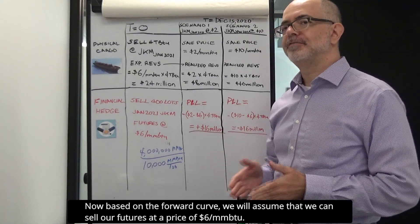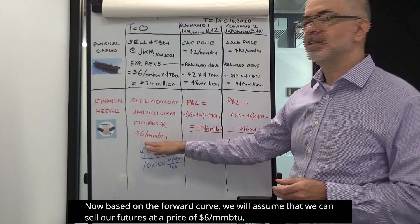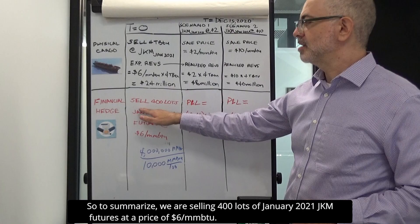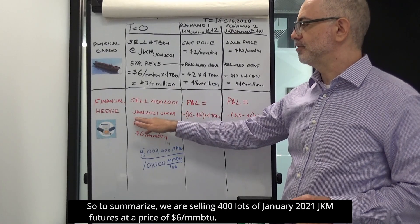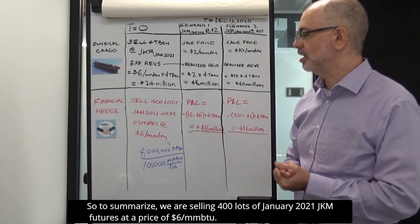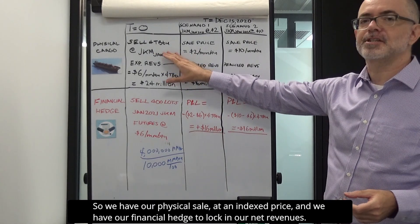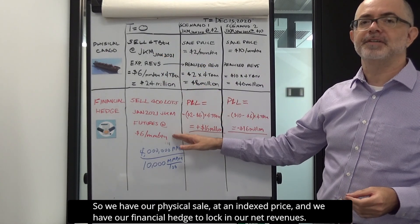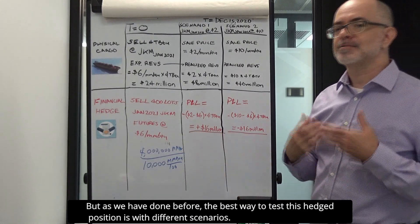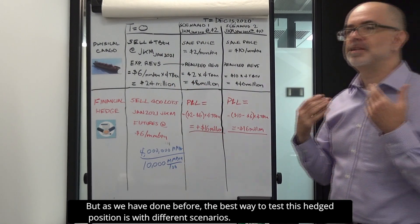Based on the forward curve, we will assume that we can sell our futures at a price of $6 per MMBTU. So to summarize, we are selling 400 lots of January 2021 JKM futures at a price of $6 per MMBTU. We have our physical sale at an index price and our financial hedge to lock in our net revenues. The best way to test this hedge position is with different scenarios.